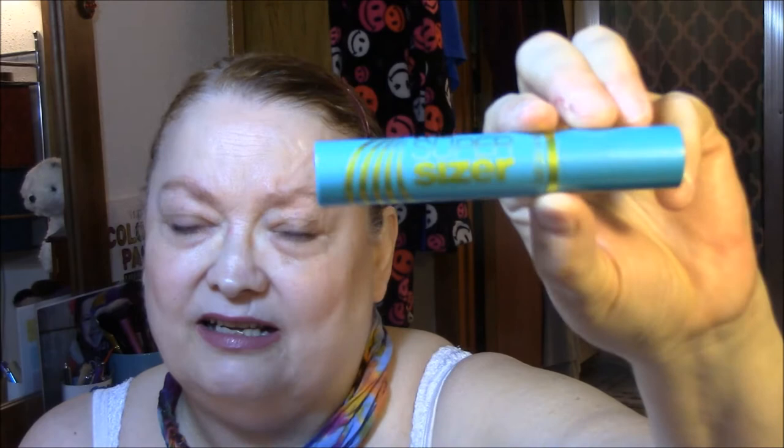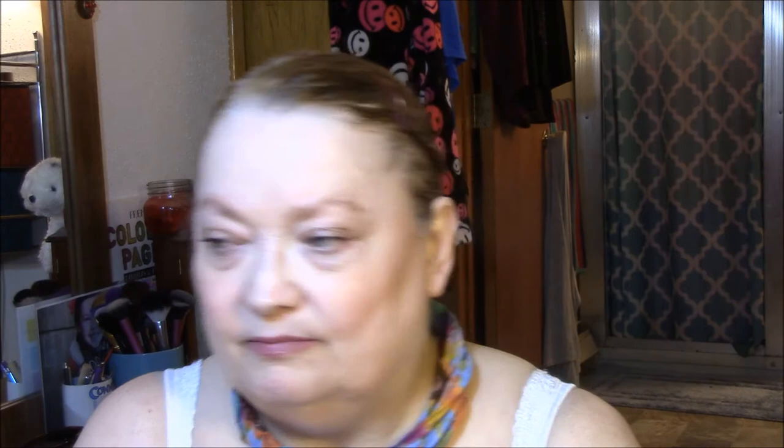For my eyelashes today I used the Super Sizer. I don't know if it's getting a little old or what, because it clumped horribly today and it normally doesn't do that. My one eye especially is really clumpy. I normally don't like this kind of wand at all, but this is a good mascara.